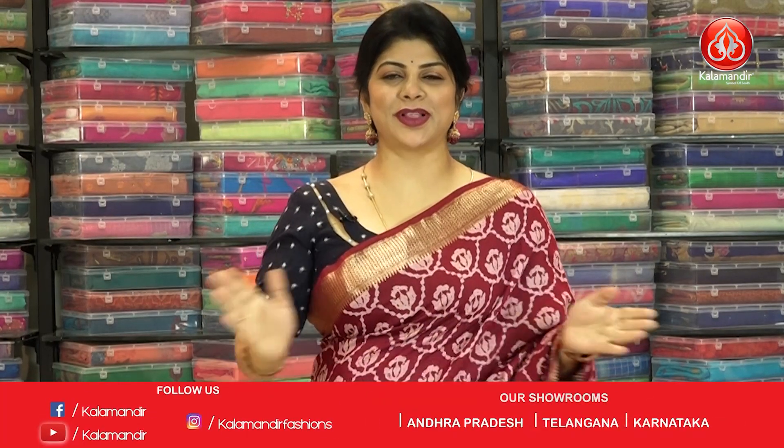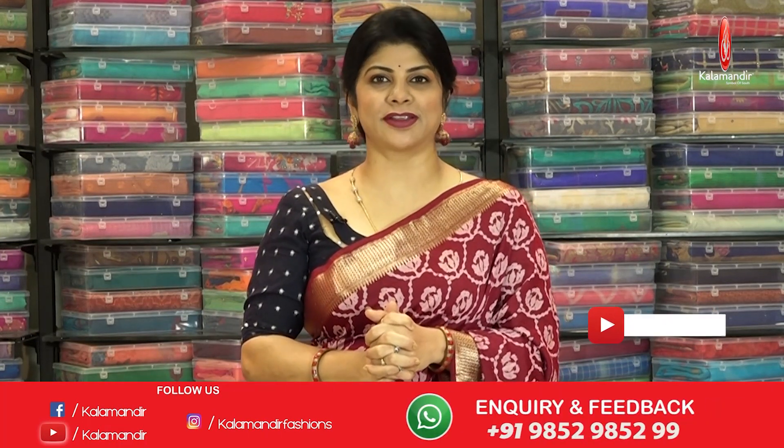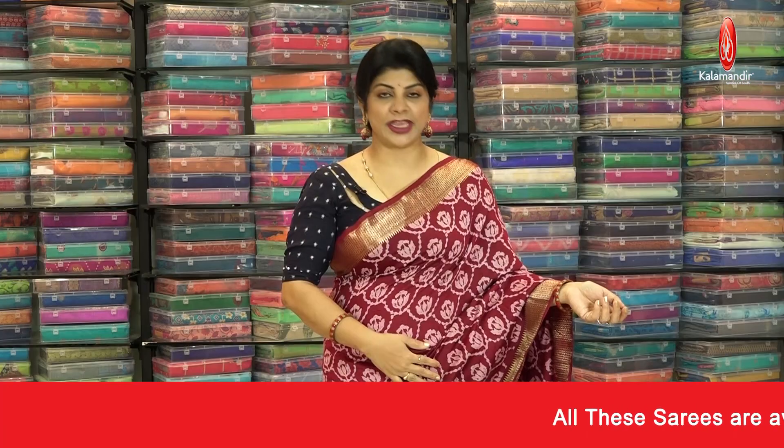Hello gorgeous ladies, welcome to Kalamandar YouTube channel. Today's collection is all about beautiful batik print sarees. A 2100 rupees worth saree you'll be getting at 1470, so without wasting time let's start our show.